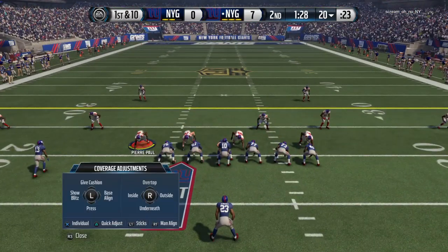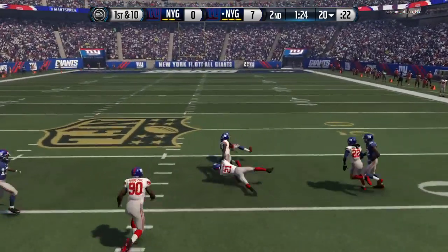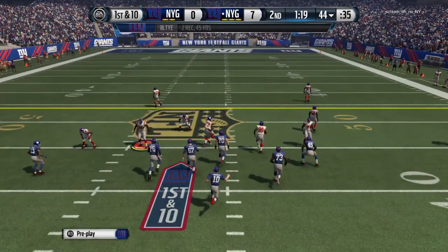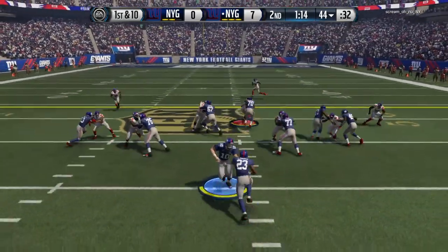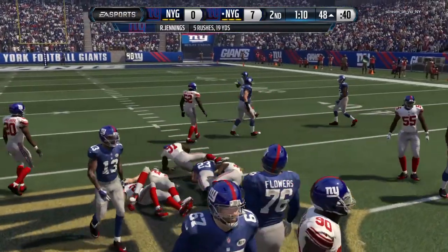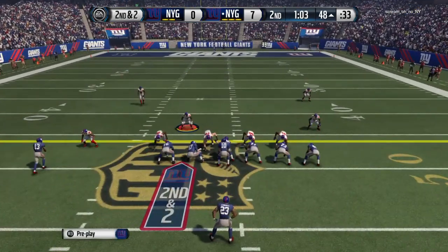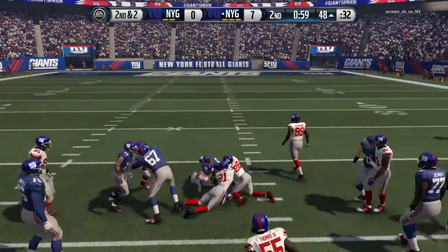Jennings lined up as the single back. First down at the 20, looking across the middle. When you're trying to score some points at the end of the first half, the best way to do it when time is against you — get in that hurry-up offense. Make the defense sit back, be real careful about what they're doing. Maybe you can get some quick yards and get a chance at points before halftime rolls around.